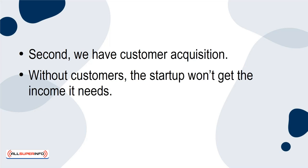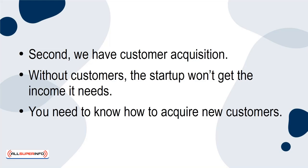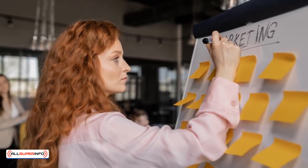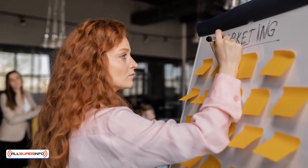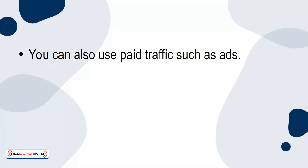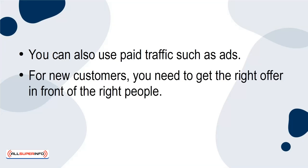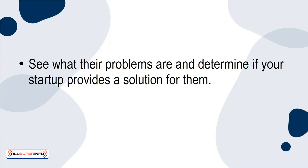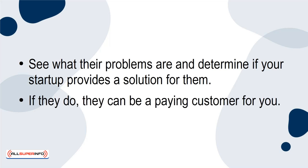Without customers, the startup won't get the income it needs. You need to know how to acquire new customers. Marketing is vital. You can do this through organic means such as social media, or you can use paid traffic such as ads. For new customers, you need to get the right offer in front of the right people. Research your market and find out who they are. See what their problems are and determine if your startup provides a solution for them. If it does, they can be a paying customer for you.